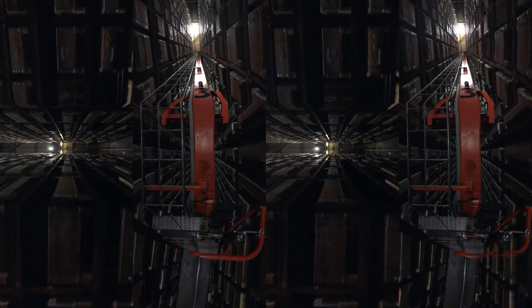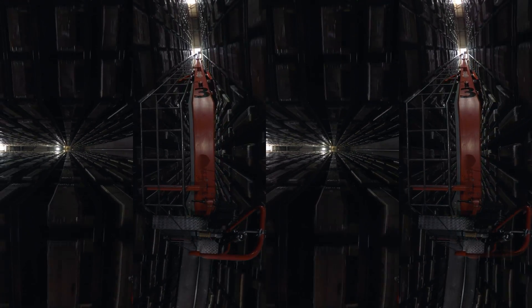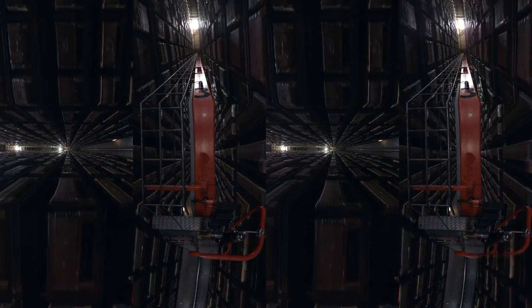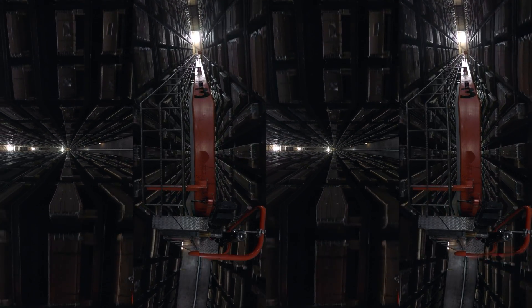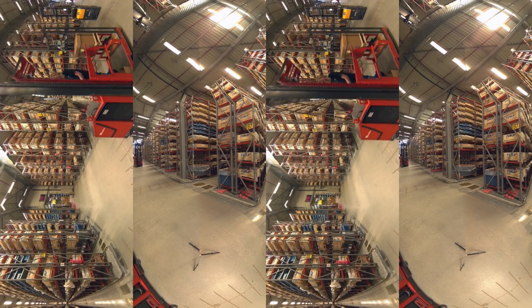Goods are received from our international warehouses and stored in the High Bay area. Following the course of a package through over 60,000 storage locations, the High Bay structure is equipped with 23-meter-high automatic cranes that can withstand one ton of weight, comparable to the weight of a small car.